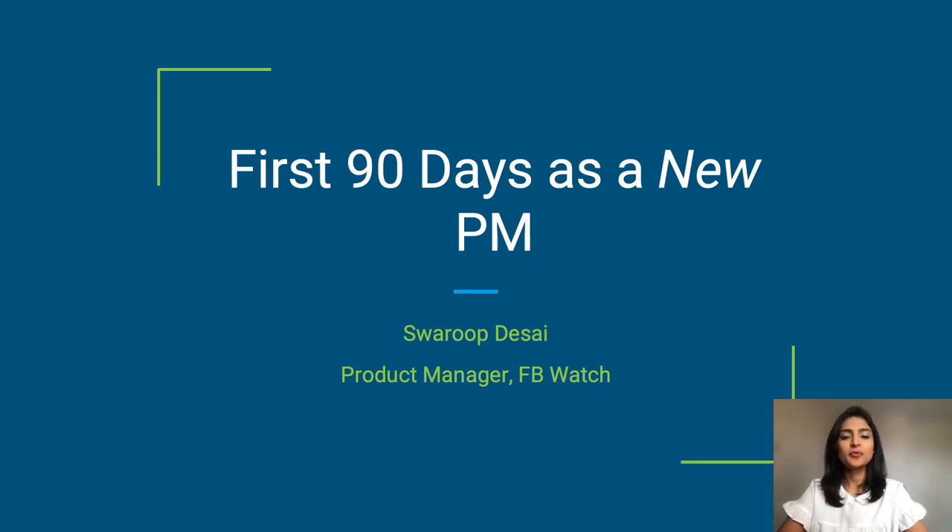Hi, everyone. Today I'm going to talk to you about your first 90 days as a new PM. I'm excited to share with you some tips that have helped me transition into new product roles over my career. A little bit about myself — I'm Swaroop Desai, and I'm a product manager at Meta. I work on Facebook Watch, which is a video and entertainment platform for Facebook.